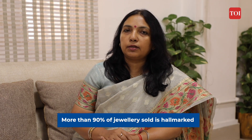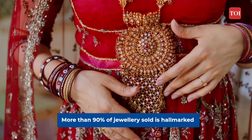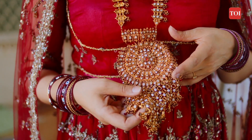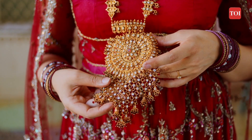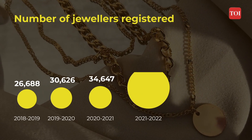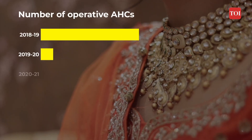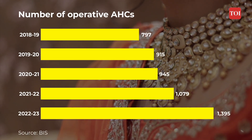More than 90% of all jewellery being sold is actually hallmarked. At present, more than 17 crore gold jewellery pieces and artifacts have been hallmarked. More than 1.5 lakh jewellers have registered under this scheme, and the number of hallmarking centres has also increased, almost touching 1,400 across the country.